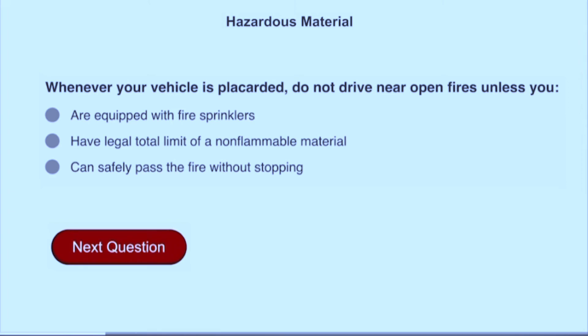Whenever your vehicle is placarded, do not drive near open fires unless you can safely pass the fire without stopping.